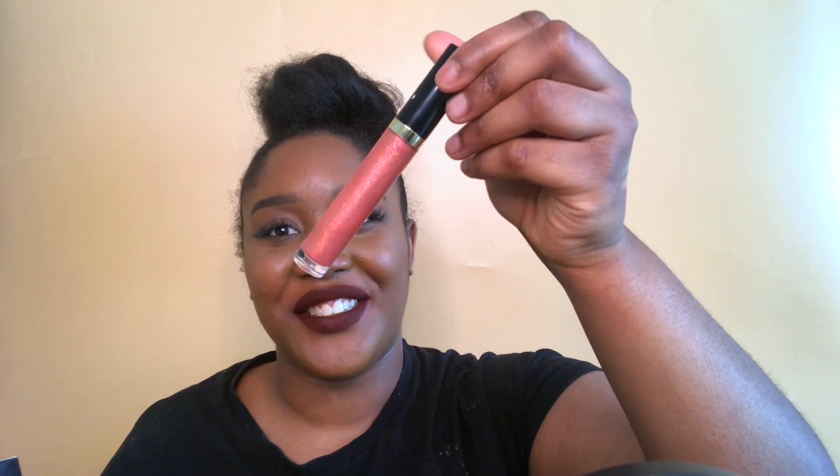Also in that box: my Artist Couture Diamond Lip toppers. My favorite is 'Freak' — look at it, gorgeous. You can use these as toppers or just by themselves. I also got 'Foreplay', which is more of a sheer gold — I'll most likely use that more as a topper and wear the other one by itself. I've looked at these for so long and never got them, but this was indeed an impulse buy.